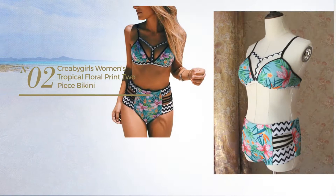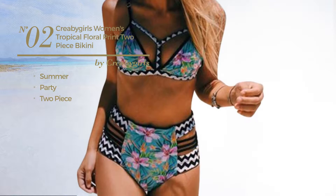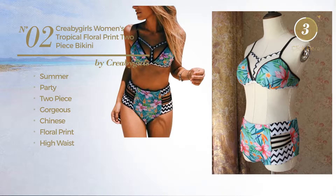Number 2. A Summer Party Two-Piece Swimsuit. Featuring a gorgeous Chinese inspired look with floral print, with a high waist. Available merely in green color.